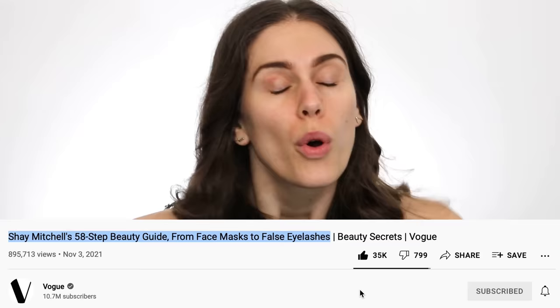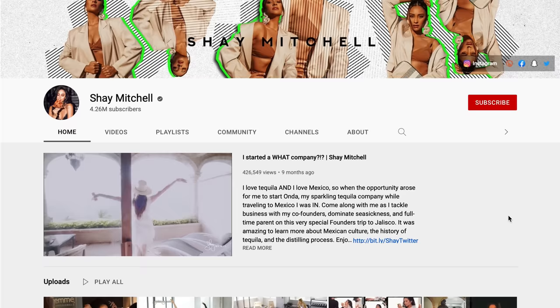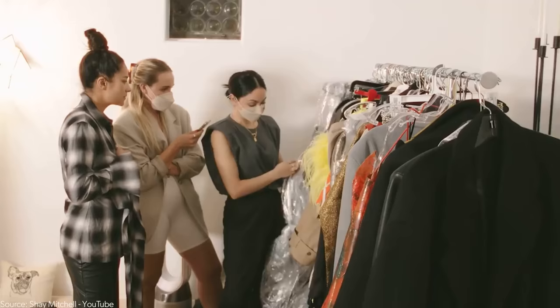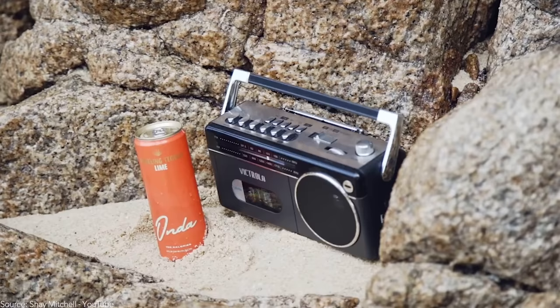I actually know who Shay Mitchell is — not because she was in movies, but because she has a YouTube channel. She used to do vlogs: really fun, high-quality behind-the-scenes cinematography of her life. I know she sells alcoholic beverages, and I'm very attracted to her vibe and personality. The question is: could I do my skincare routine next to this person, or would I cringe in face masks and walnut scrubs?